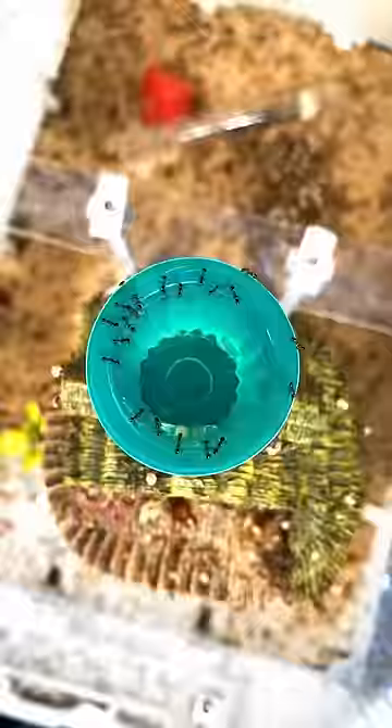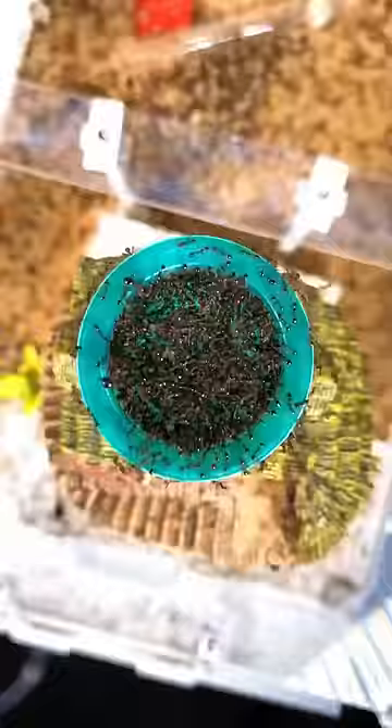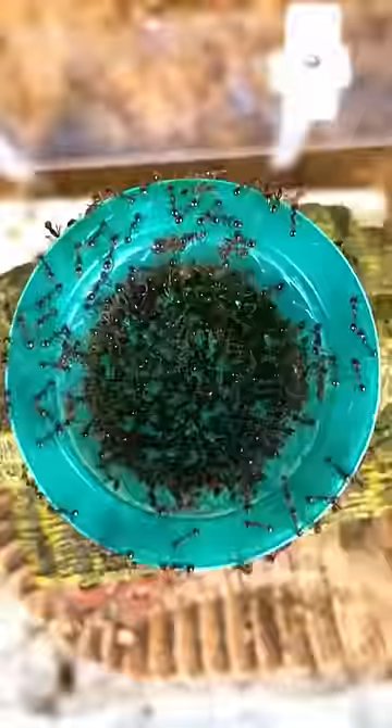After I gave the cup to the ants, they immediately swarmed the green jello, and it wasn't long before the ants began to eat it. They worked endlessly through the day and night, digging deeper and deeper into the cup of jello.